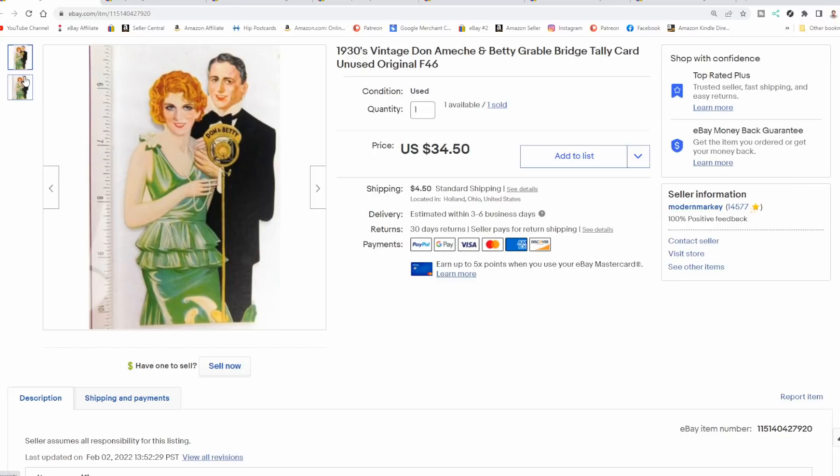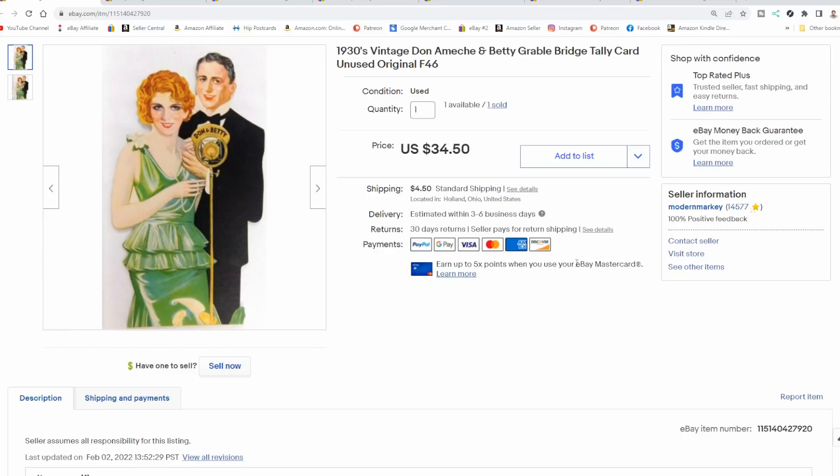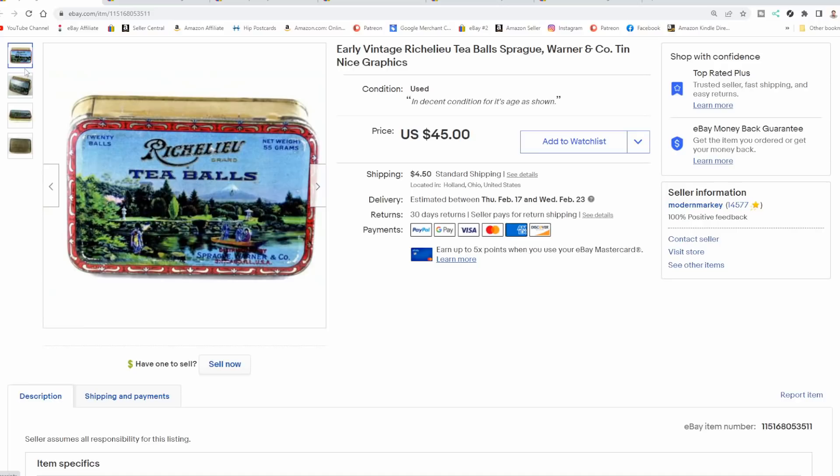This is a tally card — a bridge tally card. On the back you'd see a table number where players could write down hands and scores. These are two famous people: Betty Grable and Don Ameche. I had the entire set and I've been selling them one at a time. We usually sell one every month or so. I got almost $30 plus they paid for shipping. When one sells I list another one up — that way it looks like there's only one available at any given time on eBay, so the sense of urgency is better.